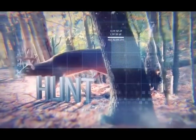I'm Steve Bartow. I'm Gordy Krohn. I'm Mark Kaiser. I'm Dan Schmidt, and this is Deer & Deer Hunting TV.